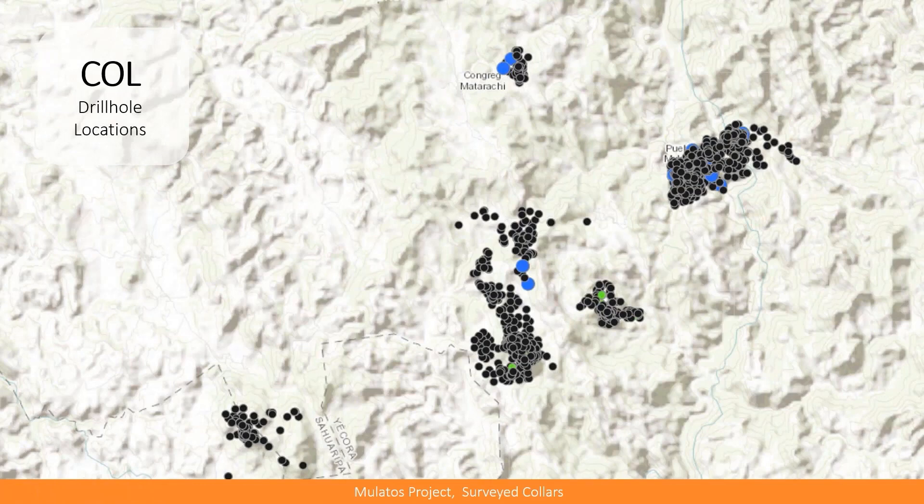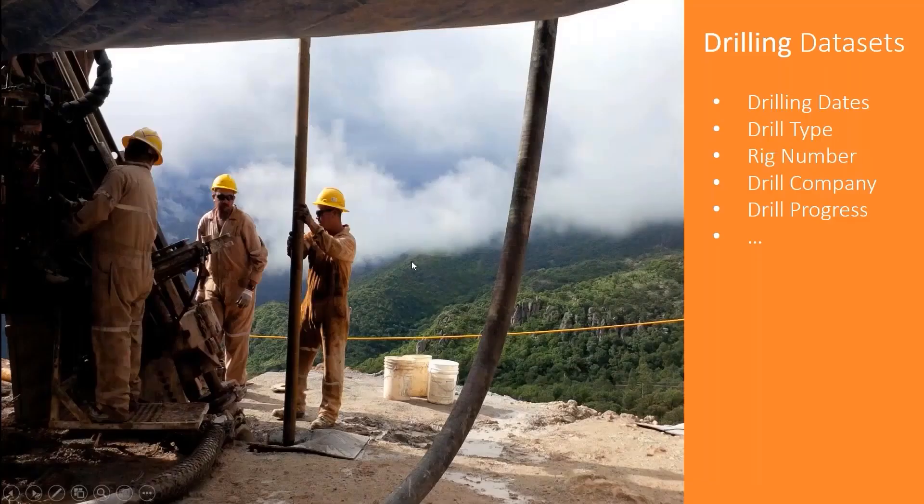Another thing we manage is a combination of non-spatial and spatial data: the drill holes. Every single drill hole the company drills goes into the system. In this example, the black dots are completed holes, the blue ones are planned, and the green ones are abandoned. But we were missing one dataset — the drilling or shift reports — because it wasn't considered to be a geological dataset. That information was left on paper, sometimes put into Excel, but everything was a manual process, making it very difficult to get statistics from this data.